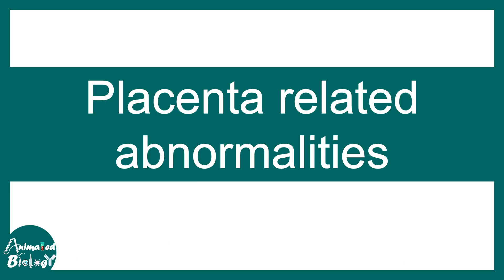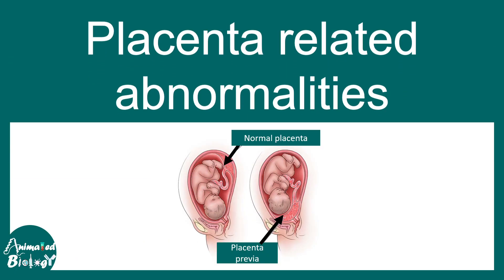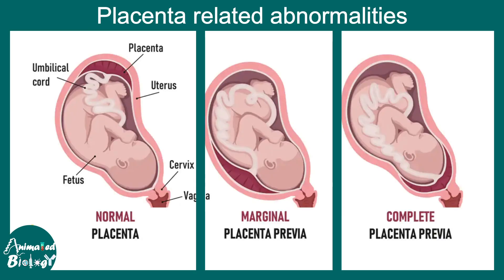The positioning of the placenta is very important. In placenta previa, the placenta is positioned lower compared to the normal region. It could be marginal or complete. In the marginal type, the cervical opening is not totally covered by the placenta. In the complete type, the placenta is situated exactly on top of the cervical opening, guarding it completely.